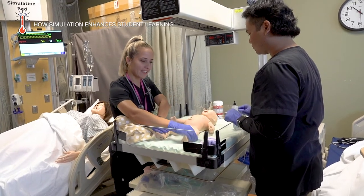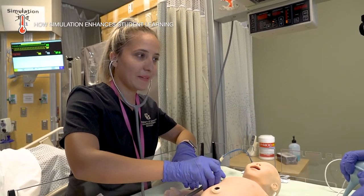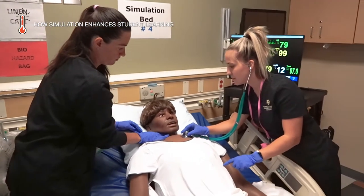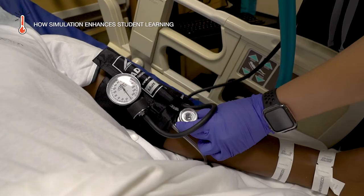We'll have students do a virtual reality experience and then come take care of that same patient in high-fidelity simulation with the mannequins. We use different combinations that really have nice synergy between the two, aligned to whatever those learning outcomes are.